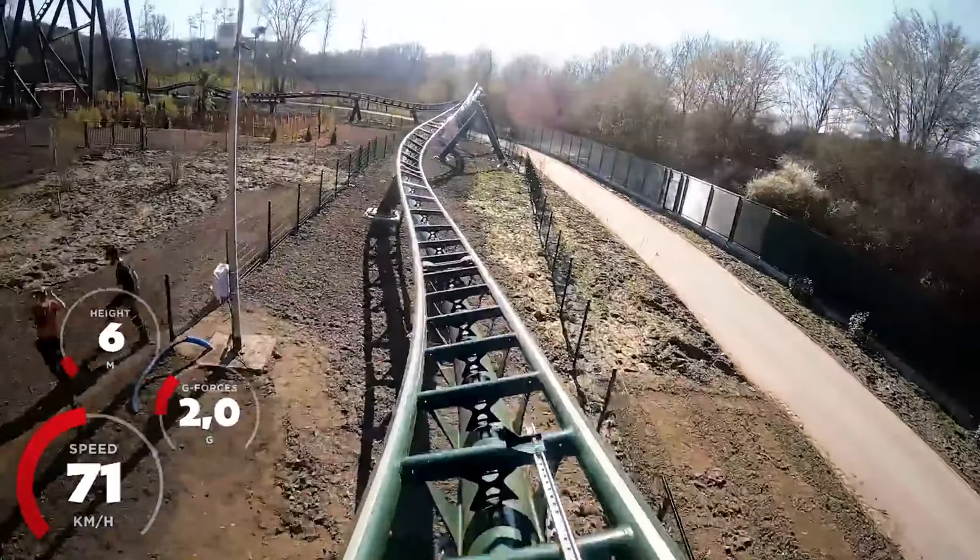It genuinely does everything it sets out to do, if not better. It's action-packed, it's extremely enjoyable, and I really enjoyed it. And also, it's re-ridable as hell because it has a single rider line. You could literally just go on it constantly all day if you wanted to, because that line gets no queue. And that's how I ended up doing it six times in one day.